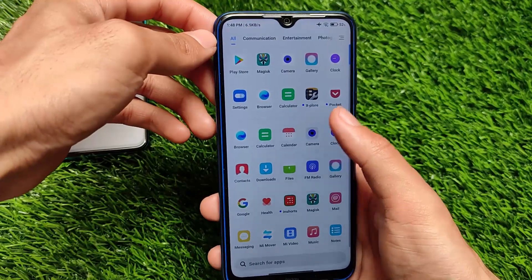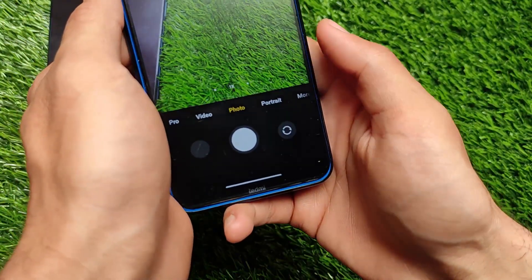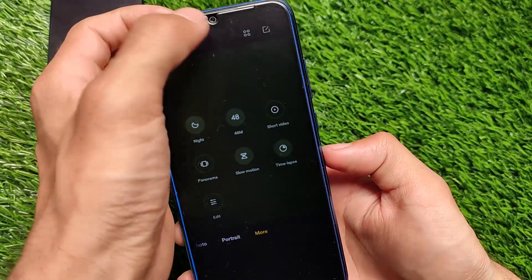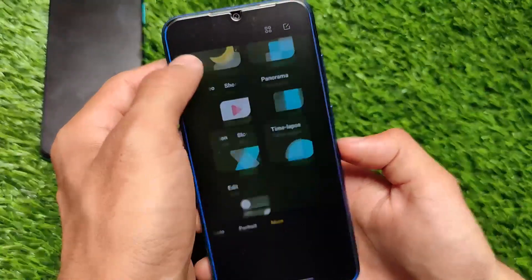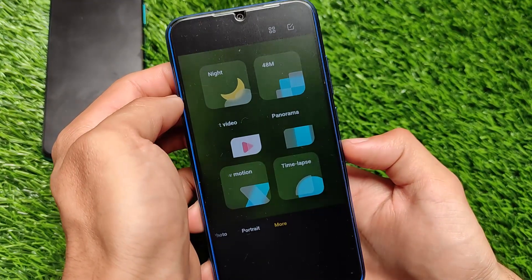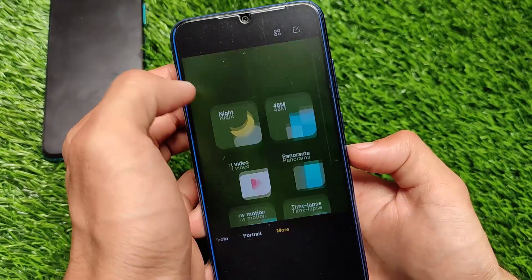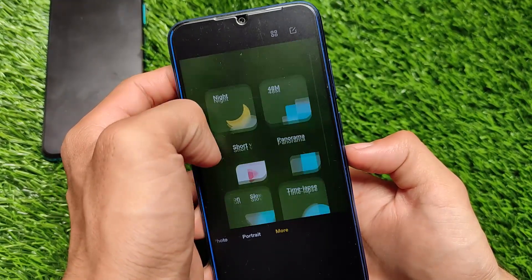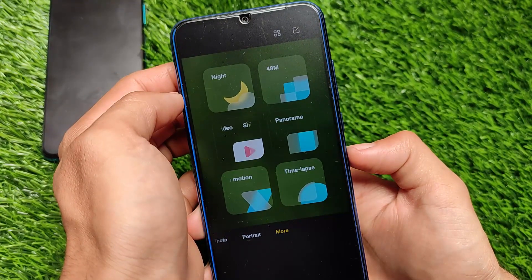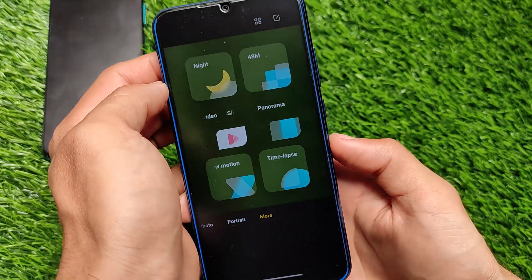Moving on to camera-related things — unfortunately the camera still doesn't include many features. It has the same features as always. Comparing it with other devices like Redmi Note 9 Pro or POCO X3 that I also have, those devices have many more camera features. On Redmi Note 8, even with the MIUI 12.5 update, unfortunately we don't have many camera features. But it's not actually a big issue.